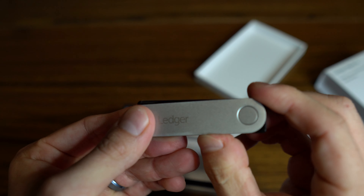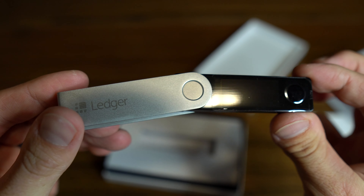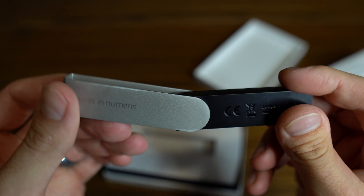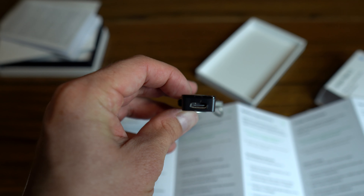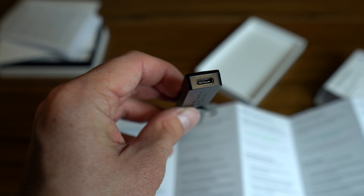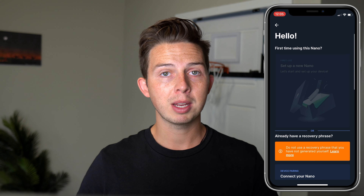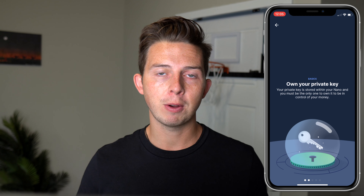Looking at the Ledger Nano, you can see that it folds out to protect the actual device. It appears to be made out of aluminum, with buttons on the left and right, and a protective film over the screen. You can also see the USB-C port used to charge it. Ledger recommends that you charge the device when you first get it, so I'm going to plug it in and you'll see the Ledger Nano immediately starts up. I'm going to be using the Ledger Live app on my iPhone to set up this device.